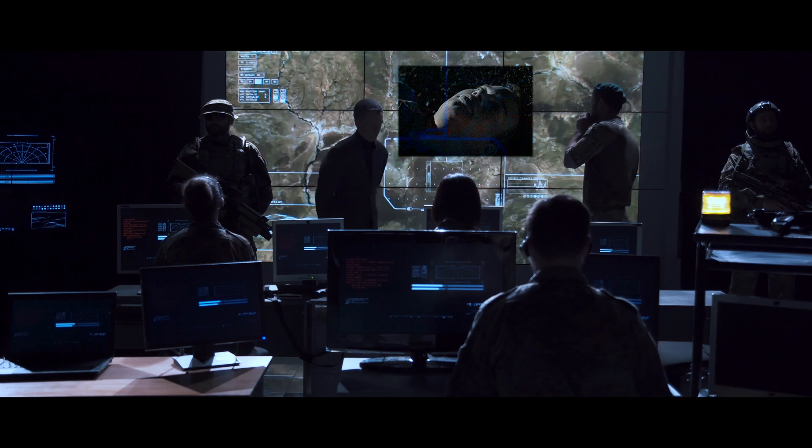Enforcer 1 to Fortress and Citadel, transmitting imagery. Positive ID. Good job, Enforcer 1. Acquire the objective.